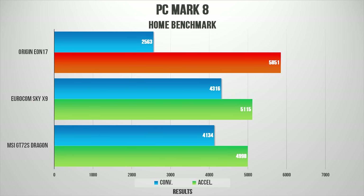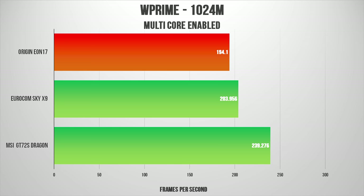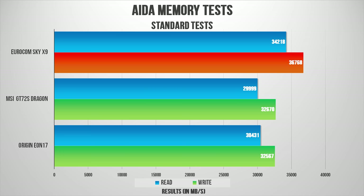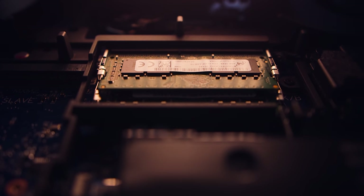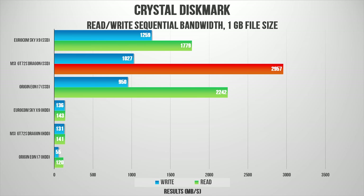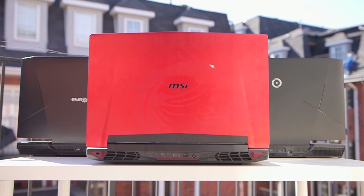These benchmark results are pretty much expected. The i7-6700K on the Origin is the clear winner since it's overclocked, while the 6700 and the much lower 6820HK fall behind. Testing memory, the Sky X9 pulls ahead due to its higher frequency modules. The Origin is equipped with 16GB of RAM while the other two have 32GB, so we're testing bandwidth rather than capacity. The Toshiba NVMe SSD in the MSI Dominator is exponentially fast and destroys the 950 Pro and SM951, though the SM951 overcame the others in write-focused tests. In 3DMark synthetic benchmarks, the beastly SLI setup from Eurocom trumps all, while the overclocked Origin overcomes the Dominator.